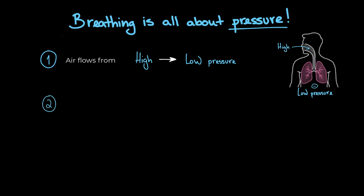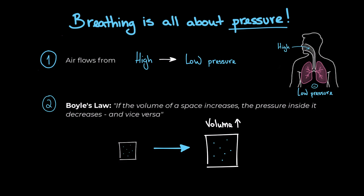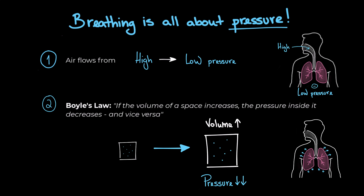Secondly, we have Boyle's Law. It states that if the volume of a space increases, the pressure inside it decreases, and vice versa. Let's take a look at this box as an example — if we increase its volume, then its pressure decreases. It's the same thing for our chest cavity. If we use our muscles to increase the volume of our chest, pressure inside the lungs drops and air rushes in. These two principles are the foundation of how we breathe.